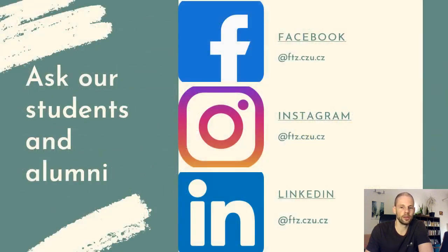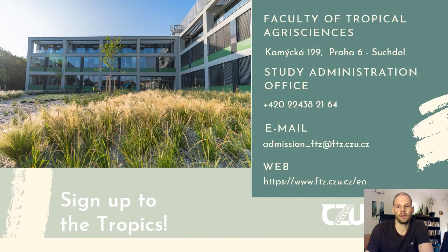If you have any more questions, you can find us on Facebook, Instagram, and LinkedIn, where you can ask further questions to students currently studying in the program, or alumni like myself who have already completed it. We will always be happy to answer any open questions. You can also find more information on how to get in touch with the study administration for all technical aspects regarding your application. I can only encourage you to sign up to the tropics. Thank you very much.